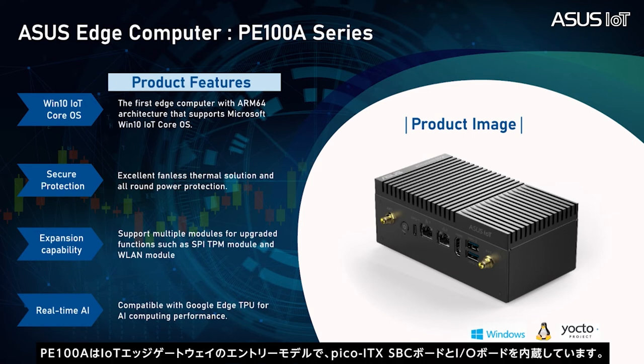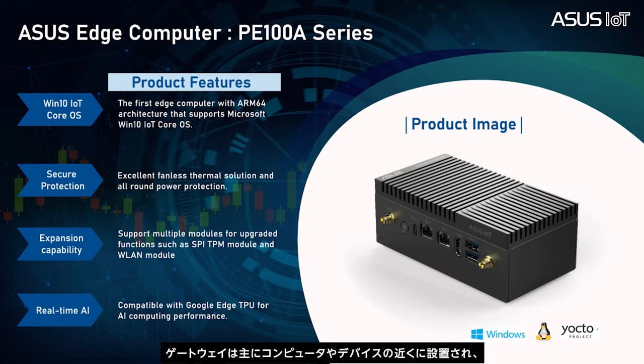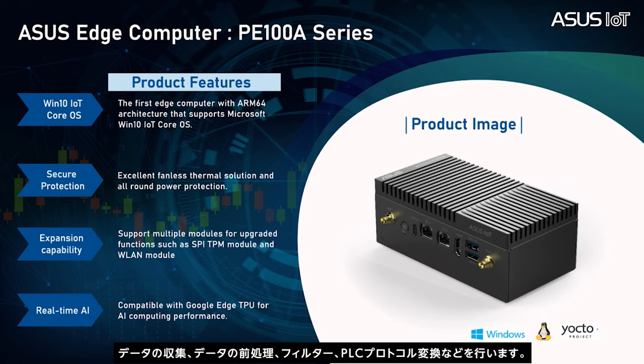The P100A is an entry-level model of IoT gateway. It has a Pico-ITX single board inside the gateway, mostly installed close to the devices to collect data and do data preprocessing, filtering, or PLC protocol conversion, so that only the necessary and required data is sent to the northbound. Considering the space and industrial environment, we utilize an ARM-based dual-core processor with a fanless and small form factor design, but still guaranteeing operation from minus 20 to 60 degrees Celsius.